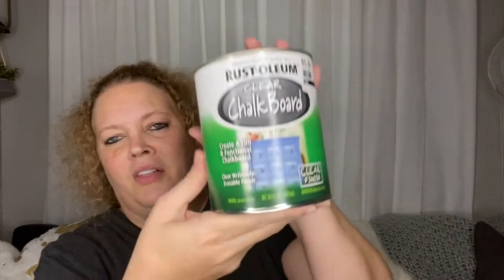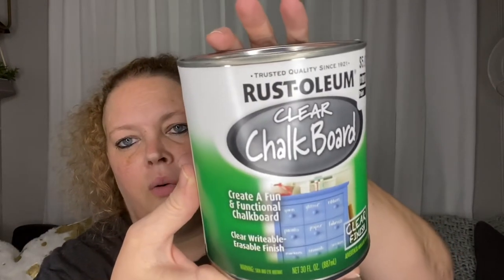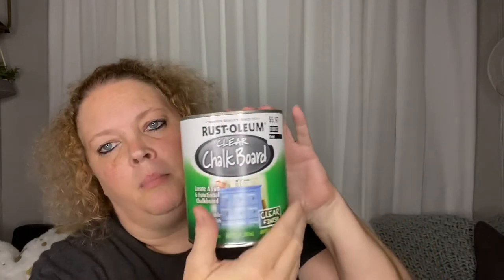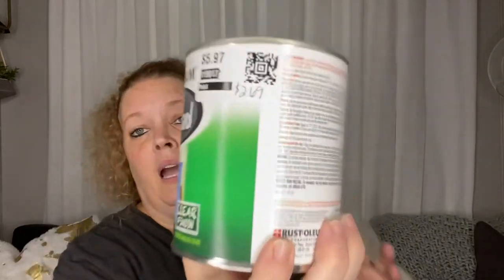I picked up this Rust-Oleum clear chalkboard paint. I thought it was cool — it's clear, so any color paint can now become chalkboard. I had never seen that before. I got it for $2.69, so a good little buy for the craft room.